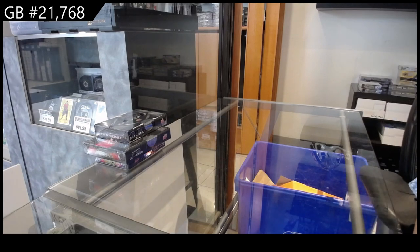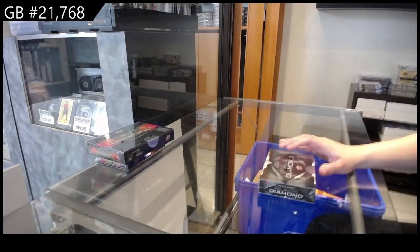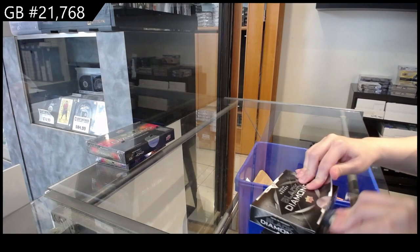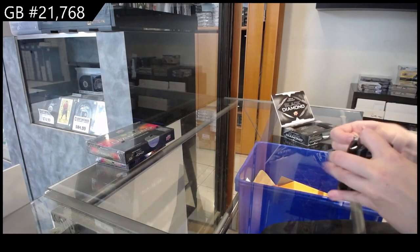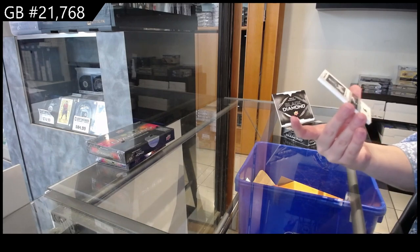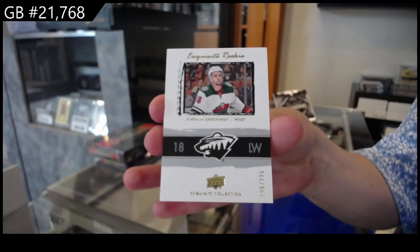We're going to break 21-7-68. We have the three years of Black Diamond, starting with the 18-19. Forgot there was a topper pack. We've got an exquisite rookie, number 225 for Minnesota, Jordan Greenway.